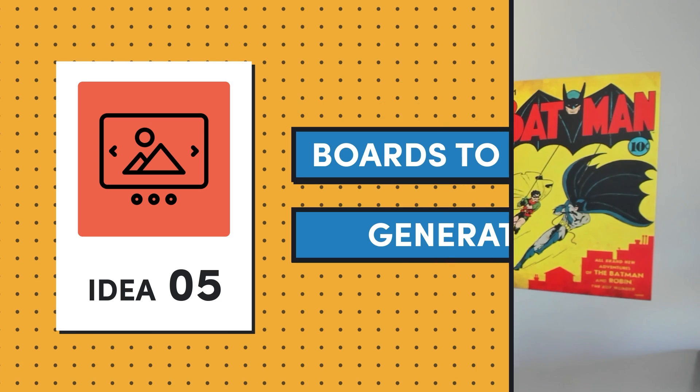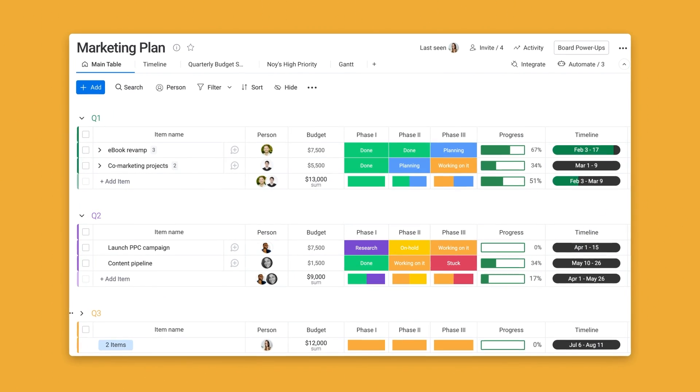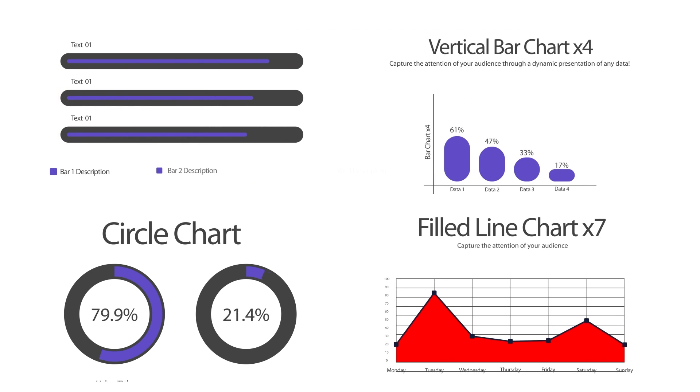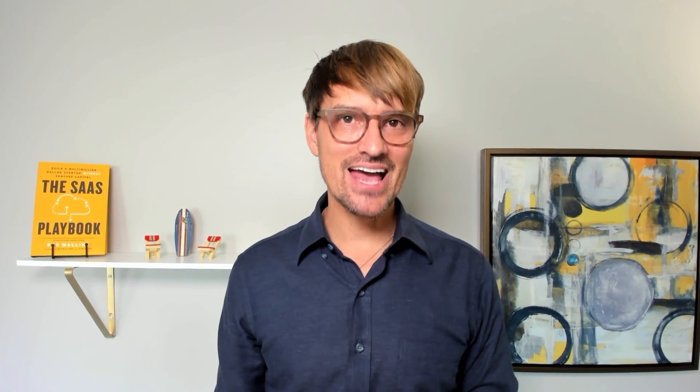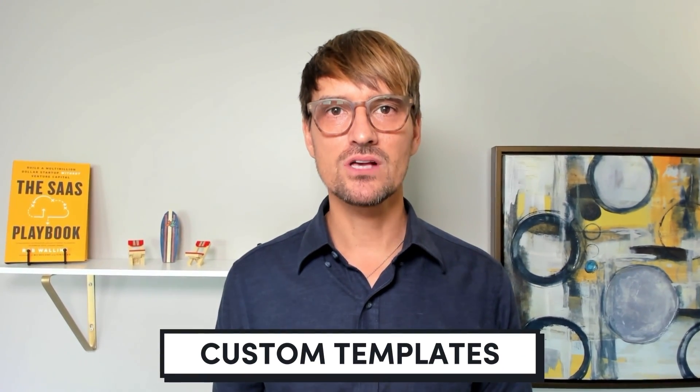Our fifth idea is a boards-to-slides generator. The user is looking for an app that could automatically convert a selected board into a well-structured slide deck through an integration with Google Slides, Microsoft PowerPoint, or Keynote. From there, the user could edit the slides, eliminating a bunch of tedious manual effort. Within the app, users could create custom templates for recurring reports or presentations. This would be valuable for professionals who regularly need to turn project updates, metrics, or plans into an organized presentation for stakeholders, team syncs, or client meetings.